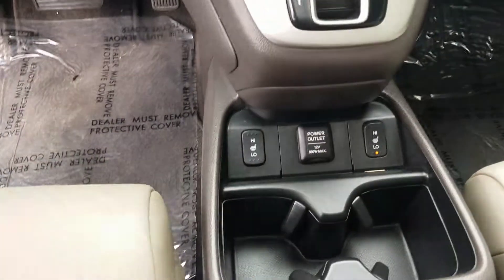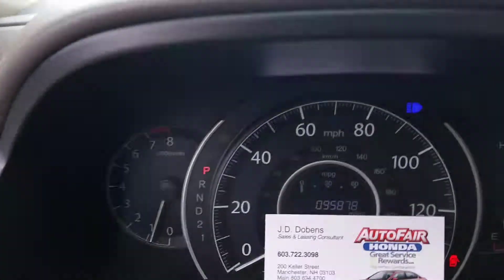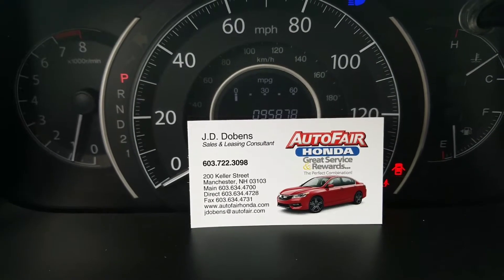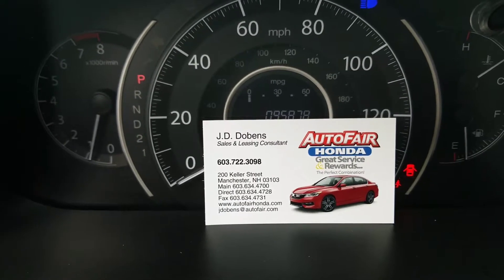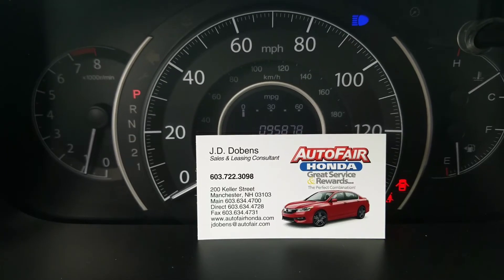This car also has all the great amenities, such as heated seats, and of course, that incredible moonroof. If you have any questions about the vehicle or you just want to go ahead and take it for a spin, my name is JD — please feel free to reach out. My phone number is 603-722-3098. Thanks again for your time, Niddy, and I hope to see you soon and have a great rest of your day. Bye.